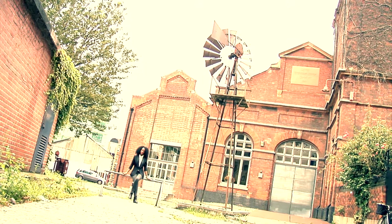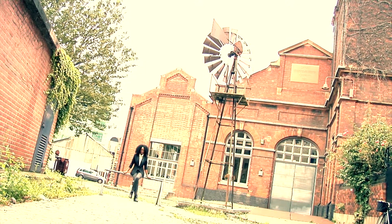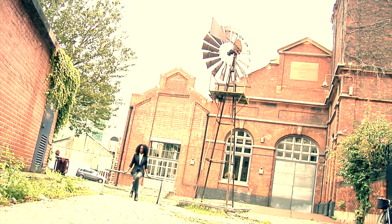Situated inside what was once the Wapping Hydraulic Power Station is East London's restaurant come art space, the Wapping Project.